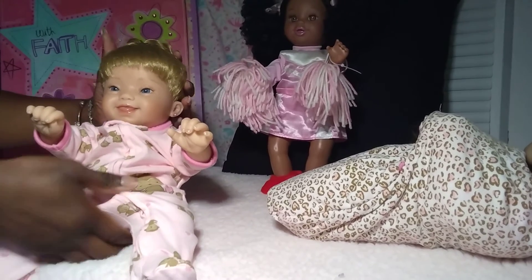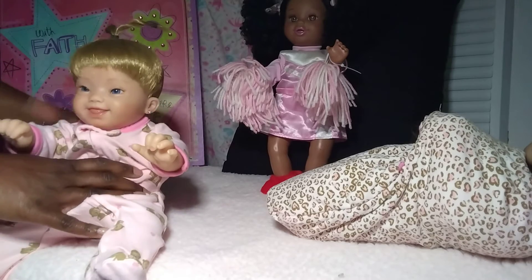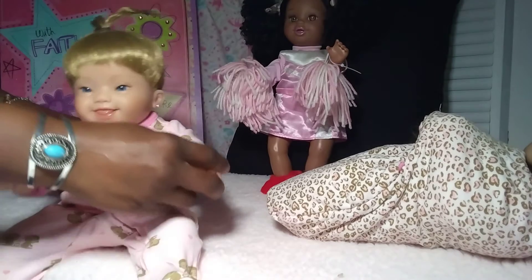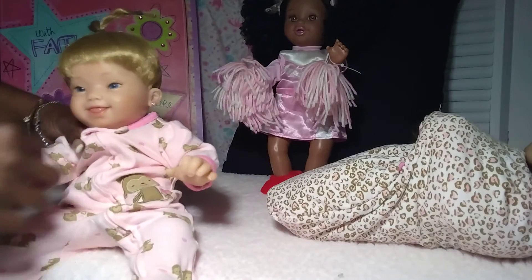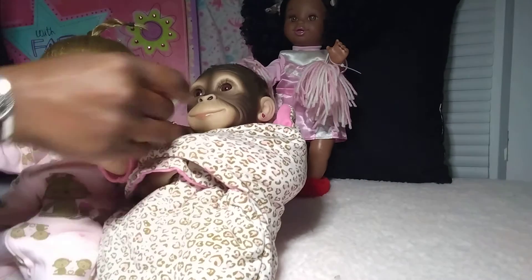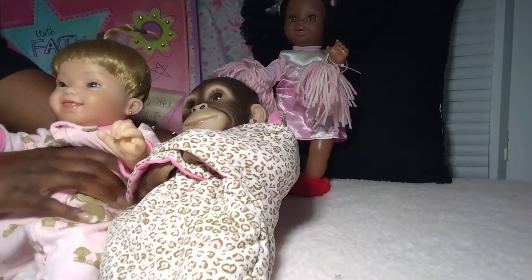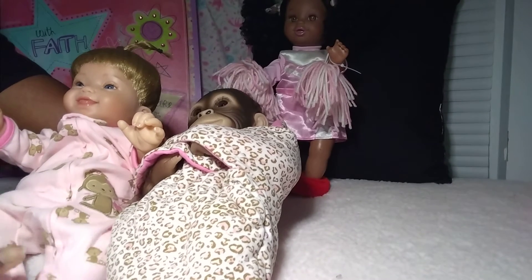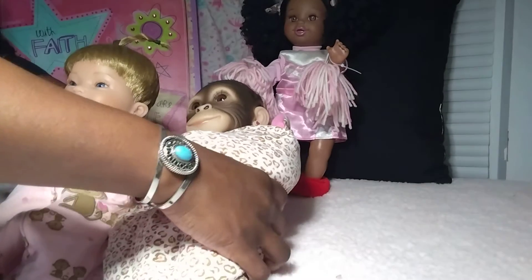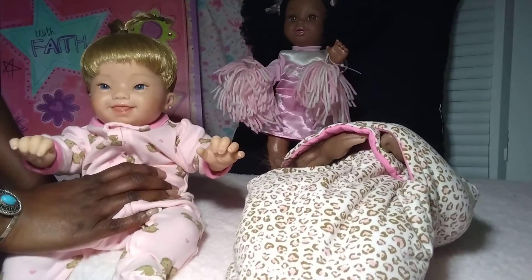I wouldn't mind spending that amount of money for the purpose of that little girl. Now, this particular baby right here is staying with me — I'm not giving this one away. No, no, no. Isn't she cute in her little monkey sleeper? We're just monkeying around today! We got Mocha in her little swaddle in her little monkey colors, and then we have Brittany — Brit Brit — in her little monkey sleeper. I might have gotten this sleeper from Kid's Spot. Kid's Spot has a lot of nice preemie clothes.